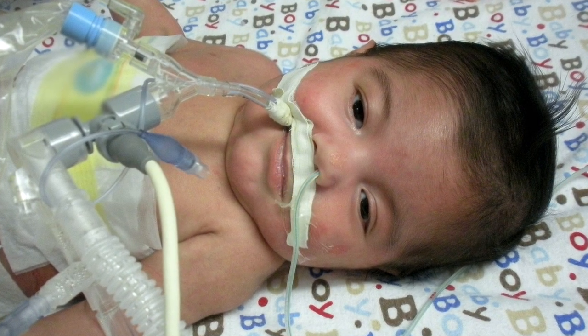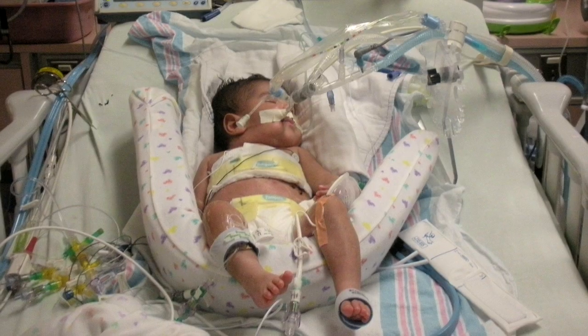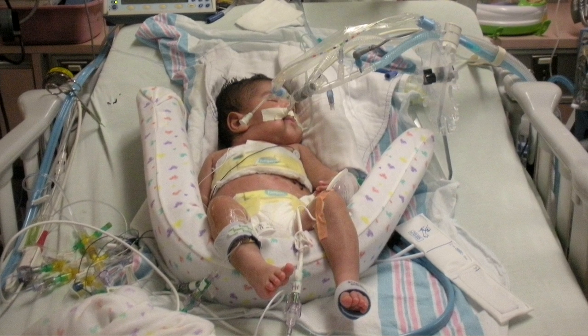We started hearing about ECMO when we talked with the doctors. The full name is extracorporeal membrane oxygenation, but it pretty much is a machine that does the work of your heart and lungs for you. ECMO refers to the use of a heart-lung machine which has been modified so that it can be used for days, weeks, even months of time without damaging the blood.